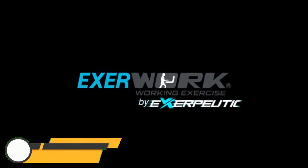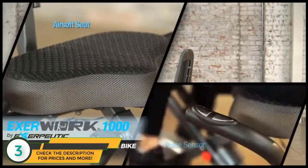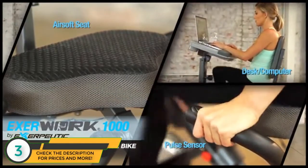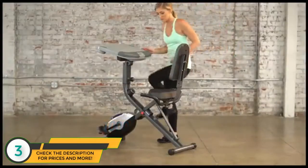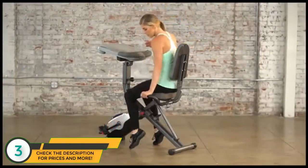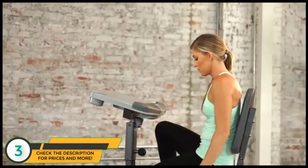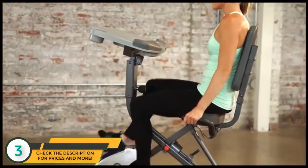Don't let work stop you from getting healthy. The Exerpeutic ExerWork 1000 desktop bike lets you be productive while burning calories, losing weight, and getting fit. With a hybrid design of upright and recumbent bike features, it's easy to get on and off. You get the comfortable benefits of a recumbent backrest along with the bike pedaling motion of an upright bike.